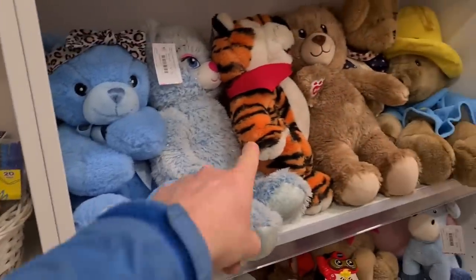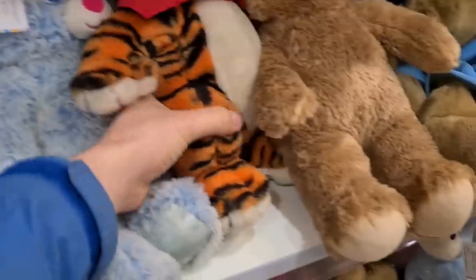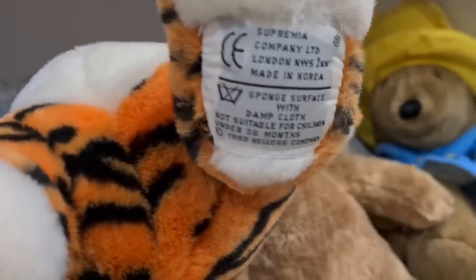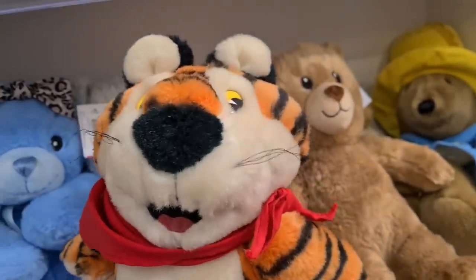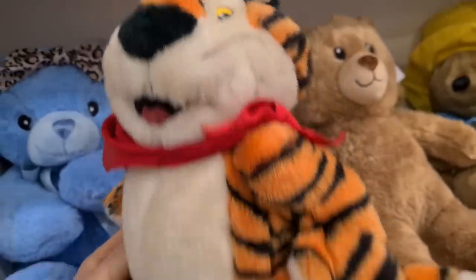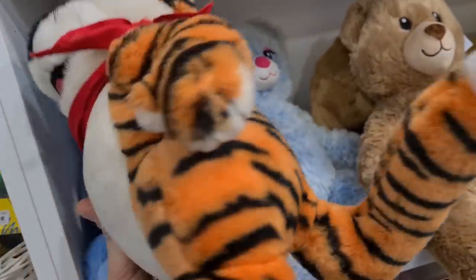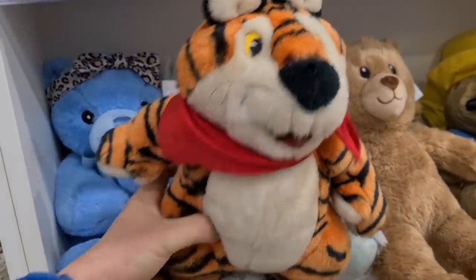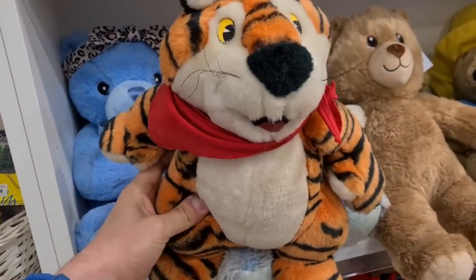We've got a Tony the Tiger from Frosties, tucked away on the shelf. These are the type of things you'd think would be decent and worth picking up — from 1991, Kellogg's Company, he's got his little scarf on, nice twirly whiskers. Two quid, but they're just not worth anything. There's a more modern Tony the Tiger teddy that sells, but this one, he looks great, just not worth anything.